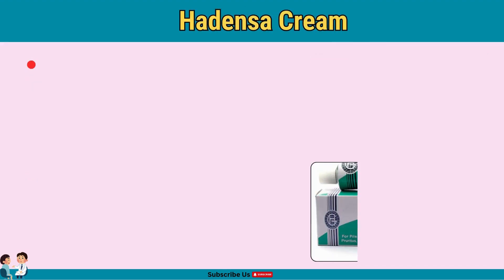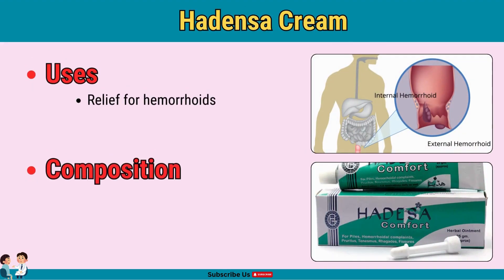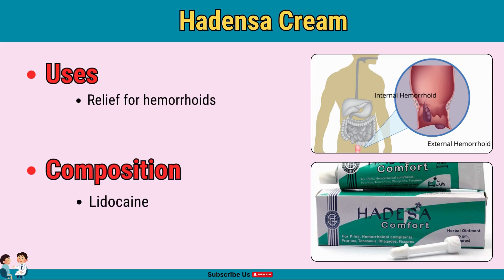Hedensa cream provides relief for hemorrhoids. This cream contains lidocaine for pain relief, zinc oxide for skin protection, and menthol for soothing. Apply on hemorrhoids as directed, and avoid long-term use without a doctor's advice.